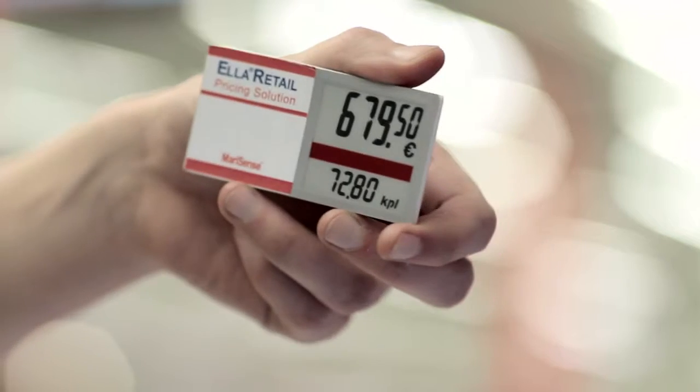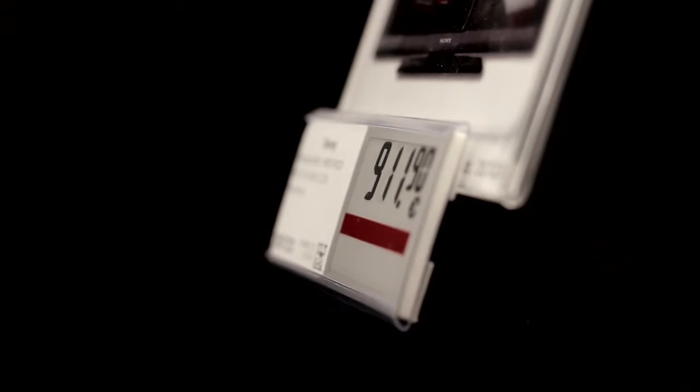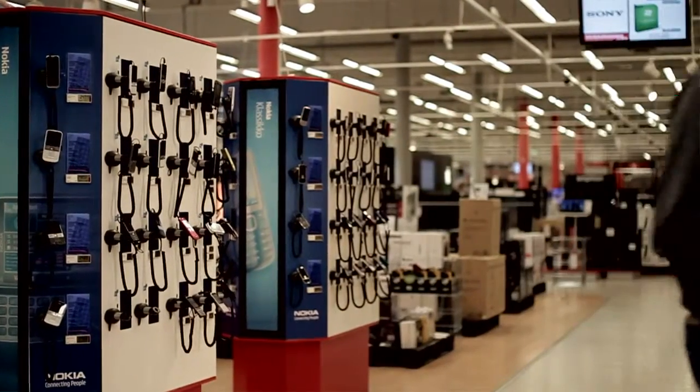Customers have often wondered how the price is shown and mentioned that nobody else has anything like this. We get a lot of feedback from our staff at the Oulu store where the Ella system covers the entire store — they are very happy with the solution. At the moment we have zero customer complaints related to price labels, and our staff is considerably more satisfied and able to focus on the key thing: selling.